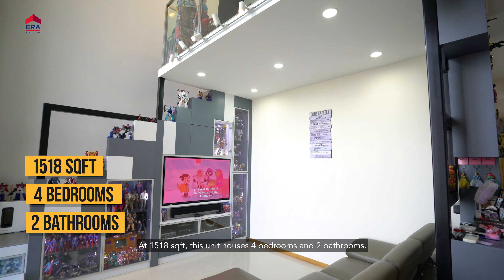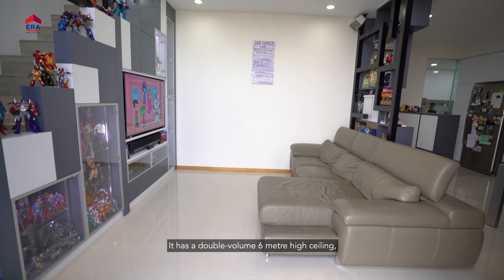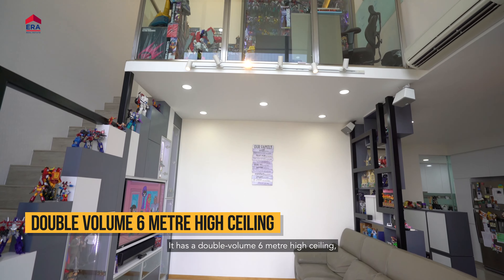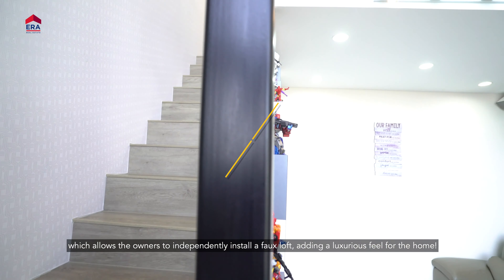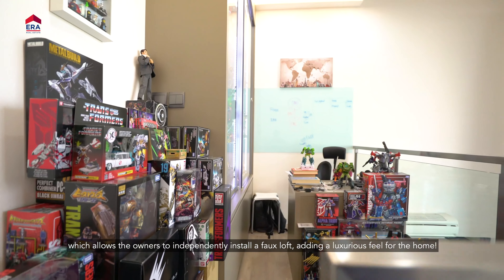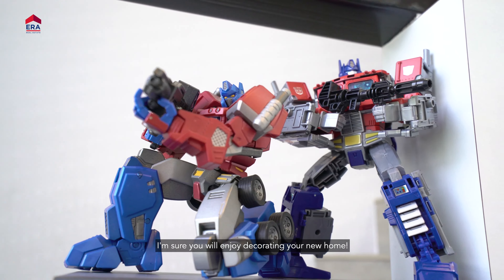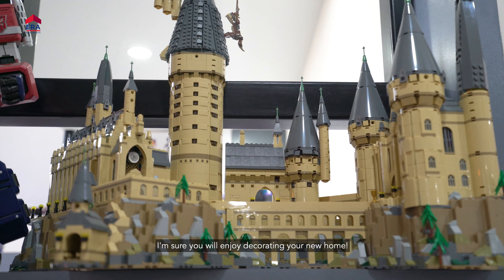At 1,518 square feet, this unit houses four bedrooms and two bathrooms. It has a double volume, six-metre high ceiling which allows the owner to independently install a full loft, adding a luxurious feel to the home. With this much utilisation of space on hand, I'm sure you will enjoy decorating your new home.